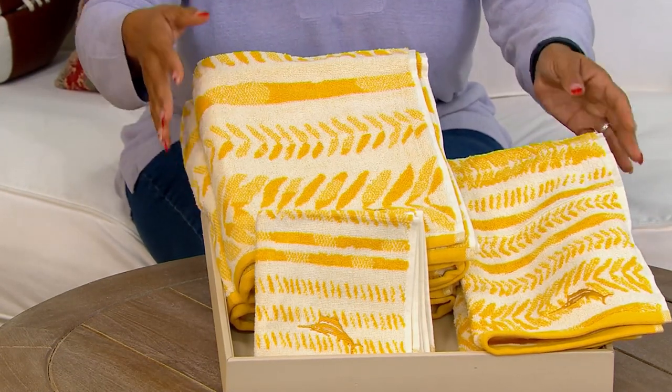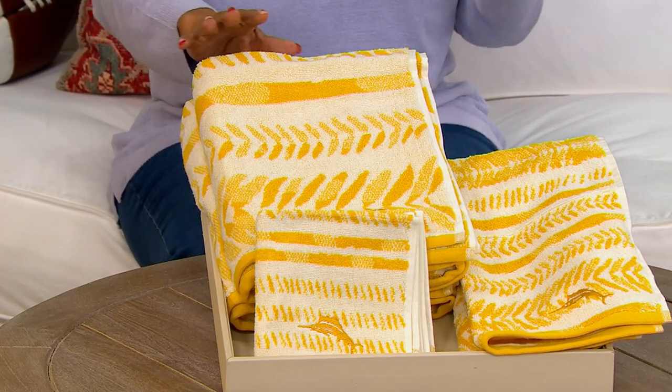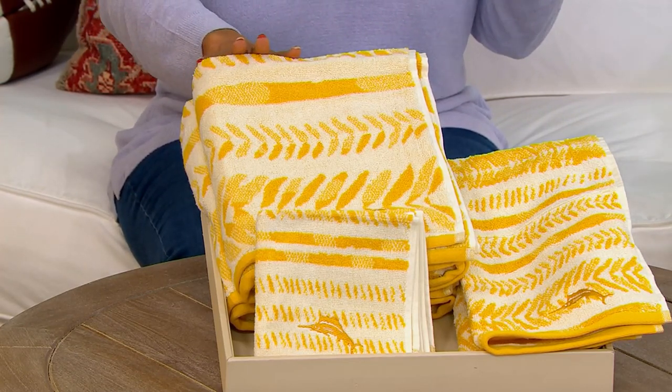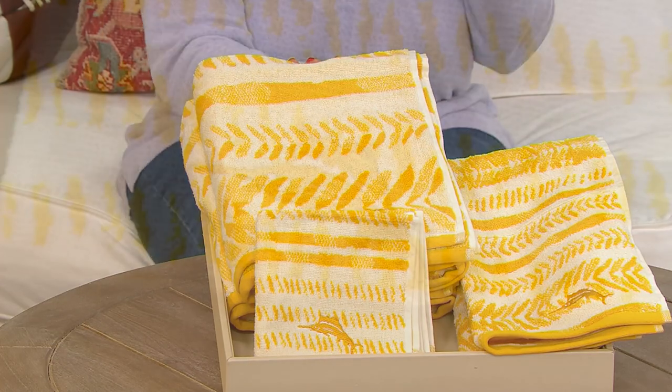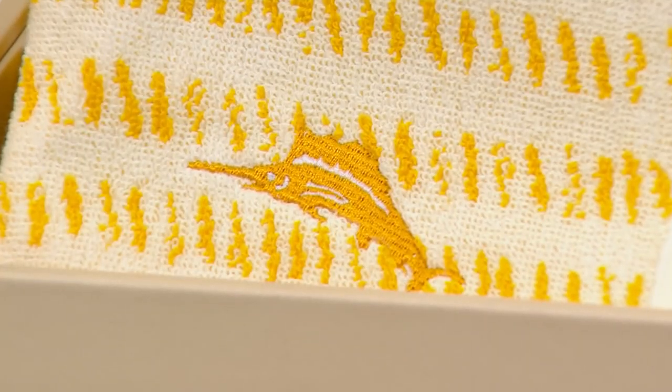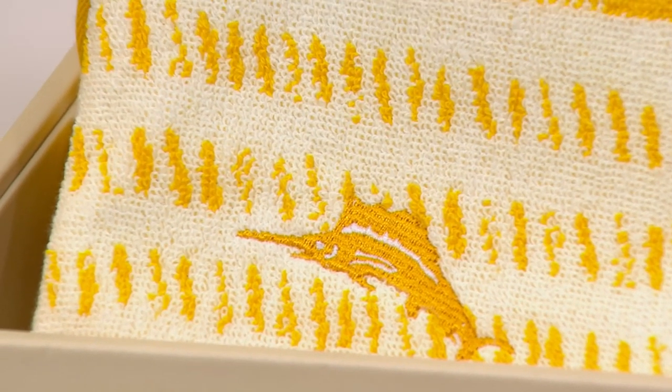Well, this is a great way to do it from a brand that really just embodies that island life, timeless design, and a vibrant spirit. We're talking about Tommy Bahama. It's your six-piece, 100% cotton bath towel set. $33.36.